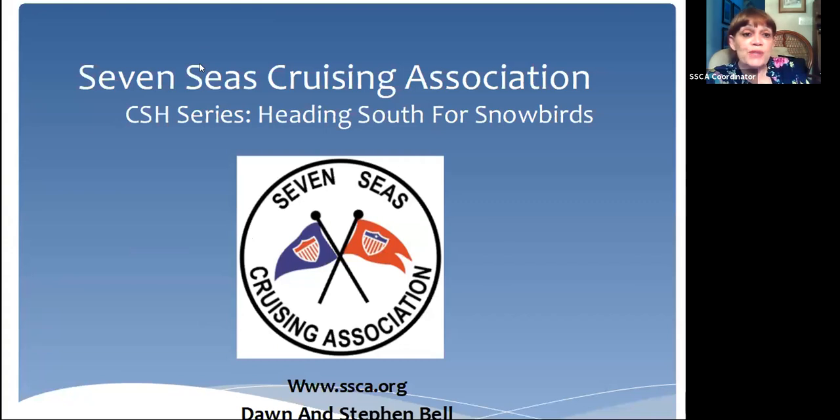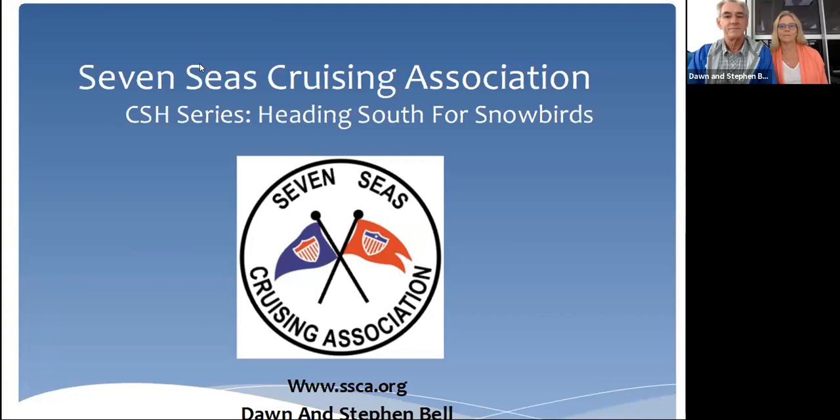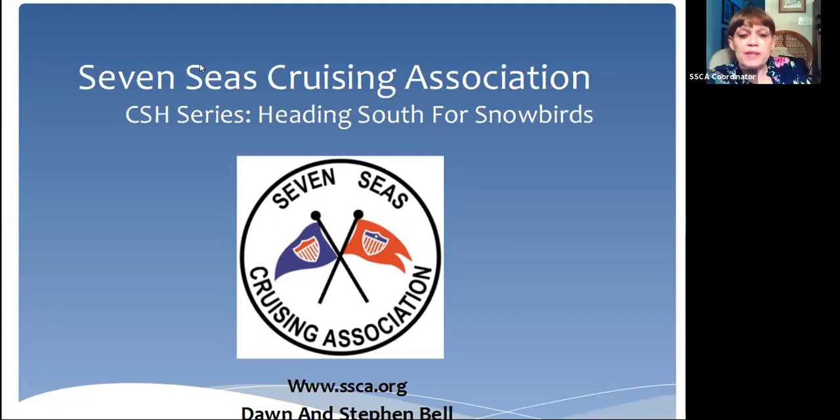Hi, this is Joan Conover. This is Seven Seas Cruising Association. It's our cruising host series heading south for snowbirds. And we have Dawn and Stephen Bell of www.blue.voyages.com. They are Seven Seas Cruising hosts on the east coast of the U.S. They'll tell you something about their knowledge of both South Carolina and Georgia.